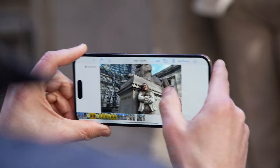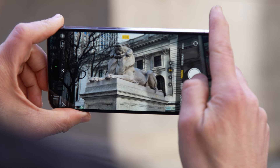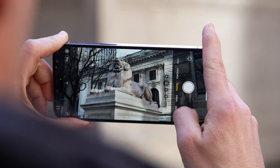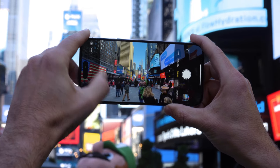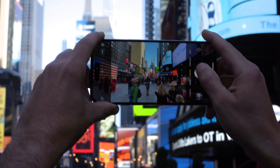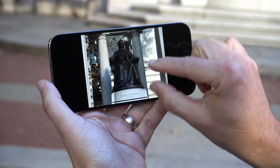It all results in stunning pictures no matter the environment, from nighttime shots outside to dimly lit bars. Just point and shoot, and you'll be surprised by how much detail the iPhone can retain. In less challenging scenarios, the iPhone often comes out on top with more pleasing colors and dynamic range, resulting in more social media-ready images without the need for editing.